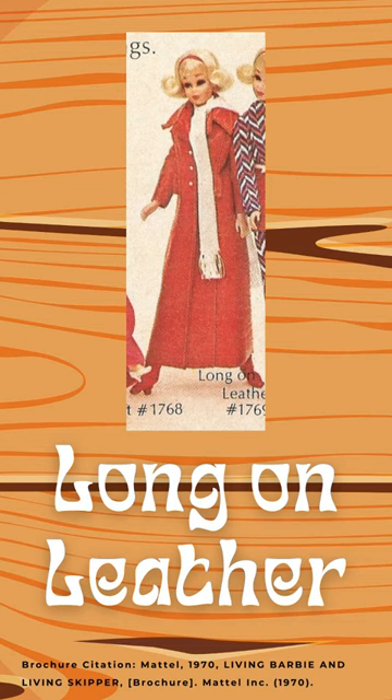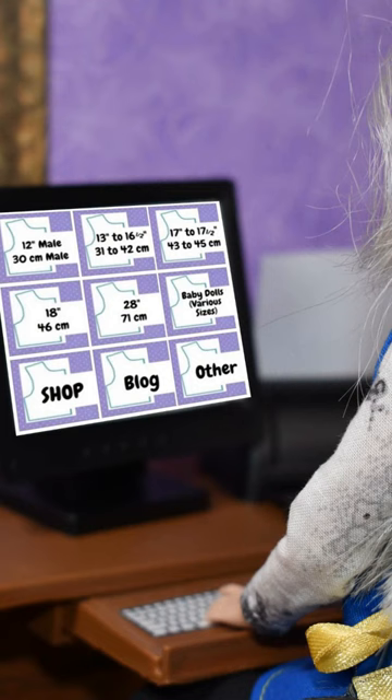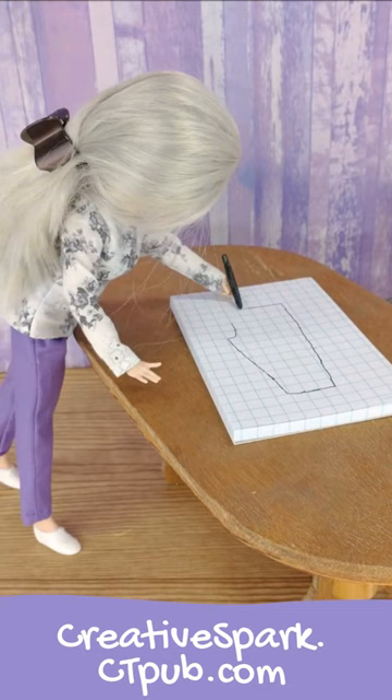Or pony coat, a white fur coat with black spots. Leave your choice in the comments on my website, Shellywood.com, and while you're there, check out my latest course on creativespark.ctpub.com, where I teach you how to design your own doll pants, including overalls.